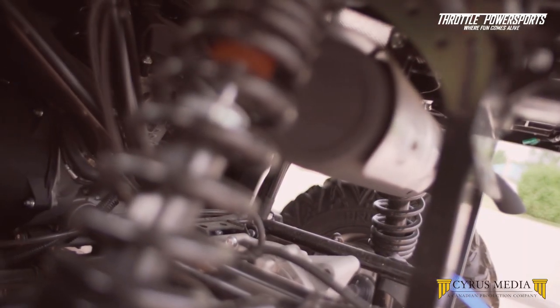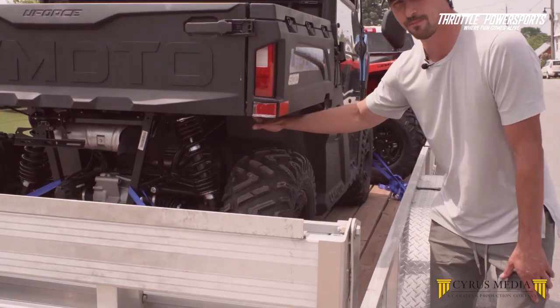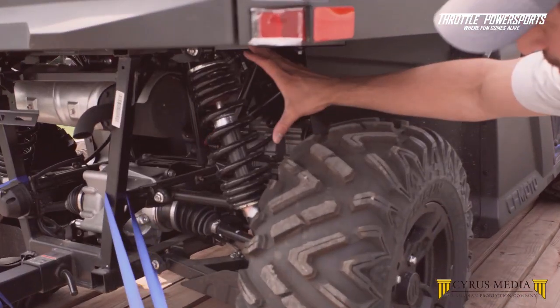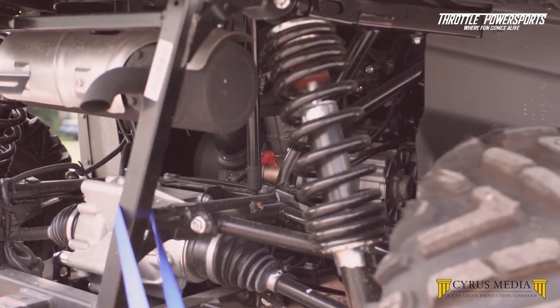Other than that, it's got fully adjustable suspension both in the front and rear. As you can see down in here, two-way suspension on the front and just single suspension on the back there.